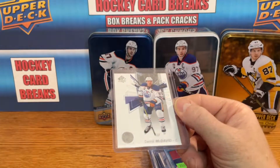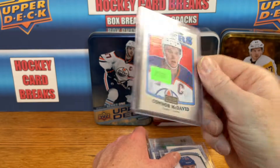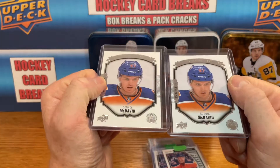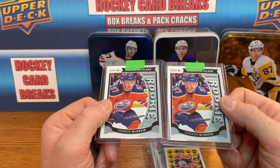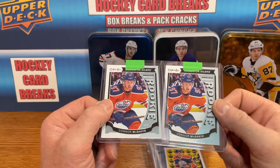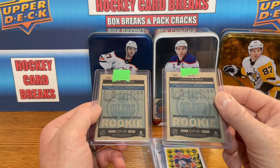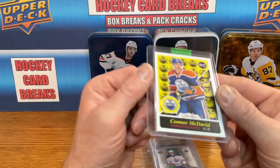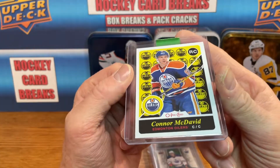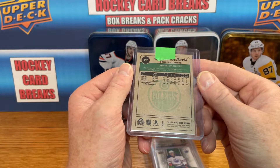Got another SP Authentic McDavid second year card. Another OPC retro base second year card for McDavid. Moving on to the rookie years — got two more of the Upper Deck Portraits, and two more of the Marquee Rookie base cards for McDavid. The centering on these looks real nice — nothing wrong with that centering. Get those, put them in the to-be-graded pile. Got another retro — this one's slightly left on centering and slightly right on the back.